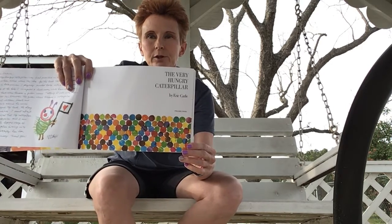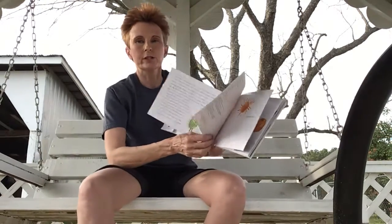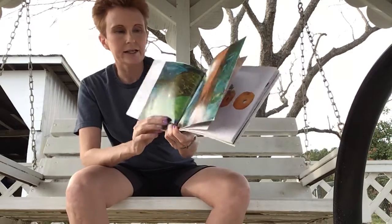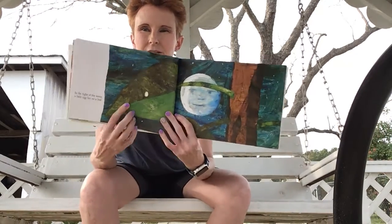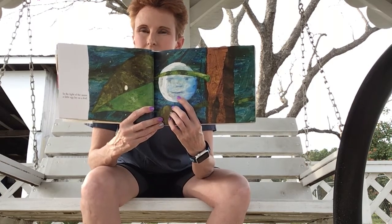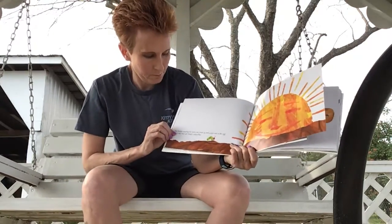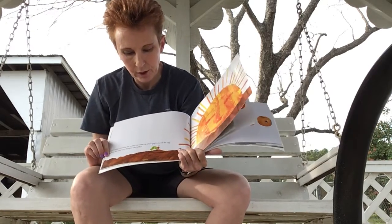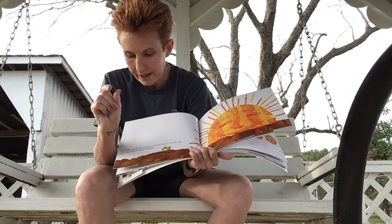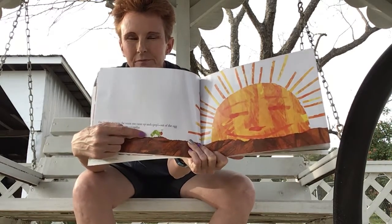When we open up the book, the first page we see is the title page — it tells us the title of the book. The Very Hungry Caterpillar by Eric Carle. Now let's see what adventure we can go on today. In the light of the moon, a little egg lay on a leaf. One Sunday morning, the warm sun came up and pop — out of the egg came a very tiny and very hungry caterpillar.